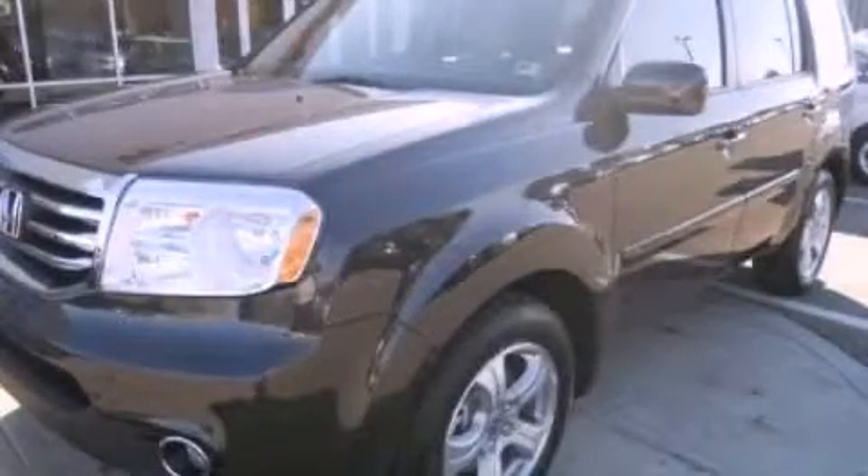Stop by today and test drive this vehicle for yourself. Bye.